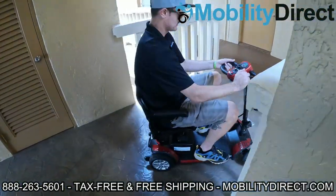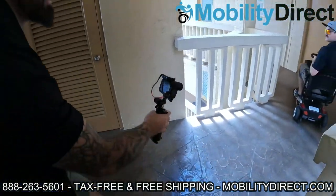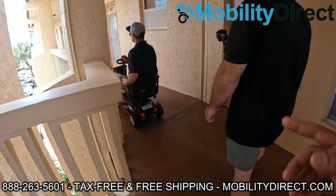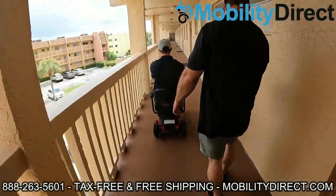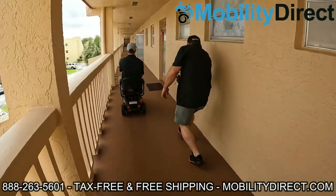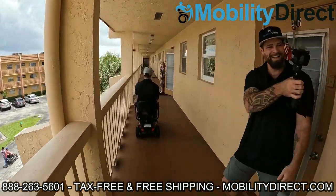Oh, I like that. Thank you. You like the scooter? We're actually giving this one to one of the residents here on the third floor — it might be your neighbor. They entered into a giveaway raffle and they won. That's why we're getting it on camera. Oh my gosh, I'm so happy for you.